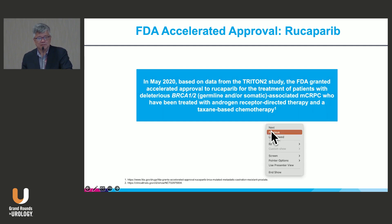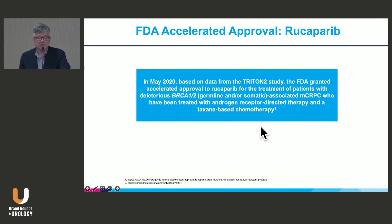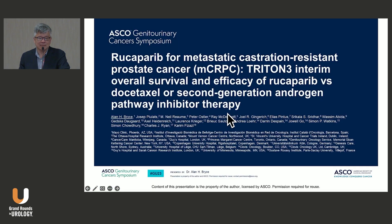There was also a lot of data in phase 2 studies of PARP inhibitor monotherapy for mCRPC, including Rucaparib in the TRITON 2 study. At the same time Olaparib was approved in prostate cancer, Rucaparib was also approved in a smaller cohort — BRCA1 or BRCA2 patients, not all other DDR genes. They could have germline or somatic pathogenic variants, and had to have received both AR-targeted therapies and chemotherapy.